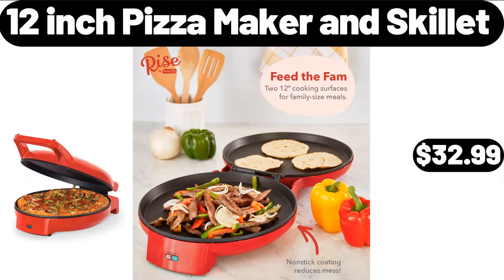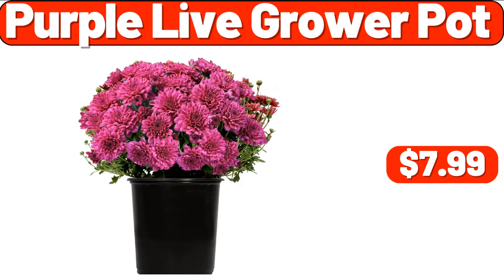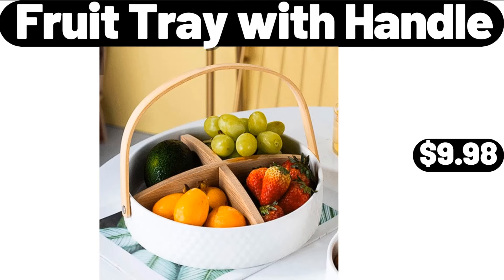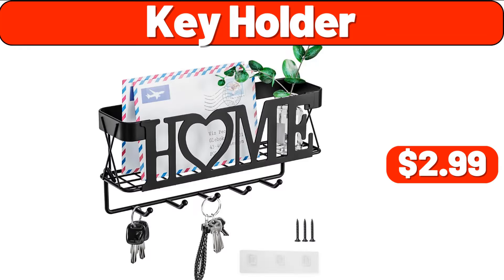12-Inch Pizza Maker & Skillet, $32.99. Purple Live Grower Pot, $7.99. Slow Cooker, $19.99. Fruit Tray with Handle, $9.98. Key Holder, $2.99.